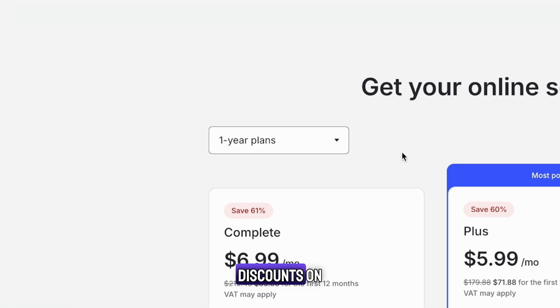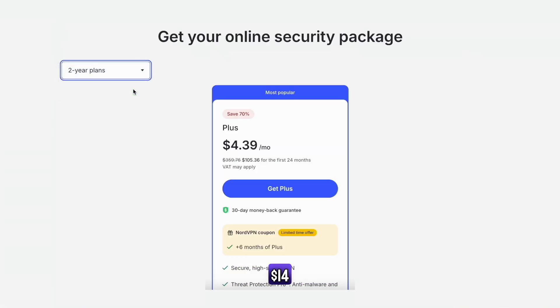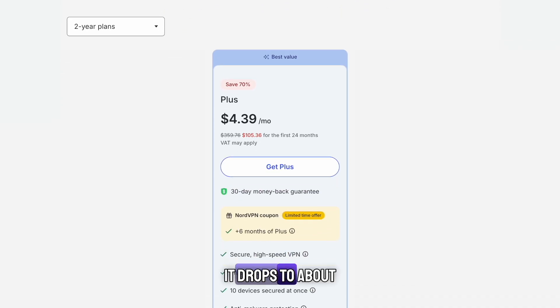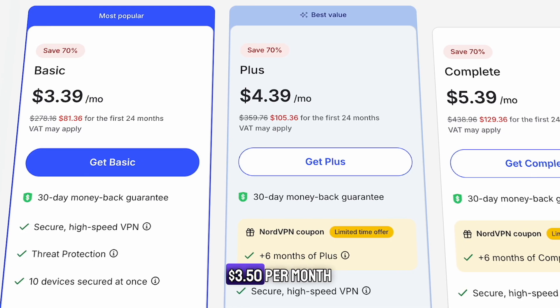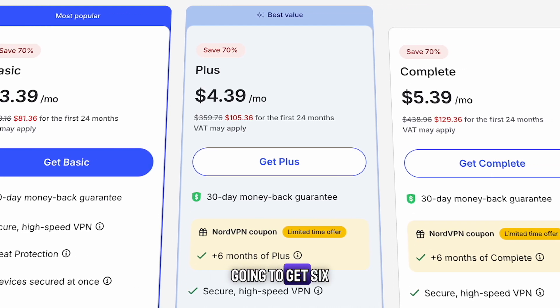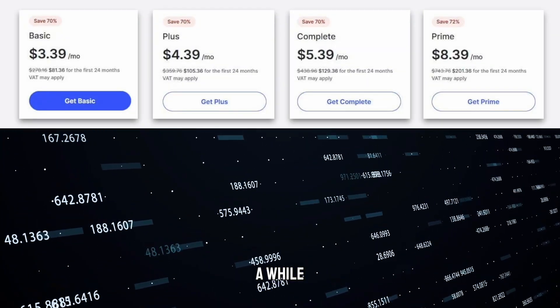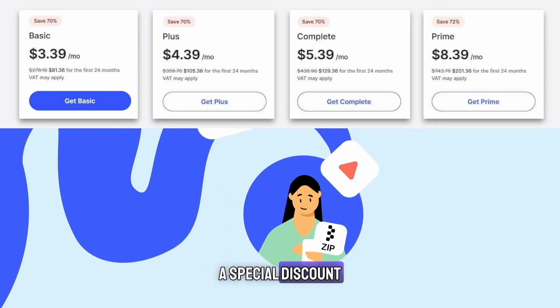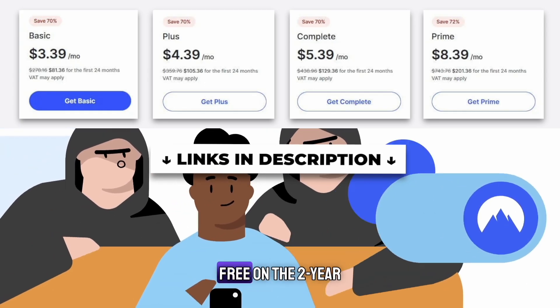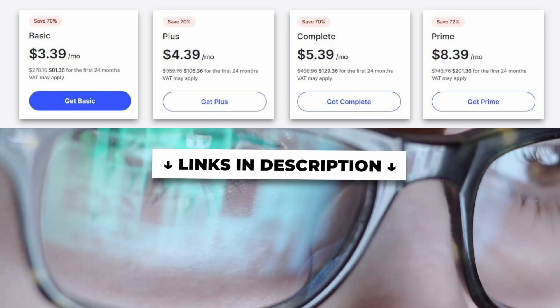NordVPN offers discounts on one-year and two-year plans. The longer your subscription, the lower the monthly cost. The monthly plus plan costs around $14, but with a one-year subscription it drops to about $5.50 per month. A two-year plan brings it to roughly $3.50 per month, and you also get six extra months for free with the link below. There's a special discount link in the description that gives you six extra months free on the two-year plan, meaning you get 30 months instead of 24, making it an even better deal.